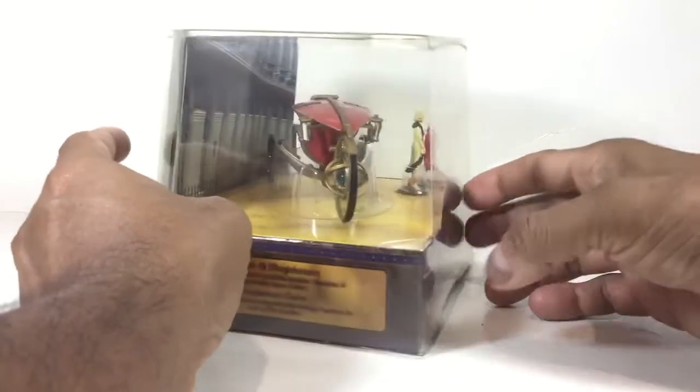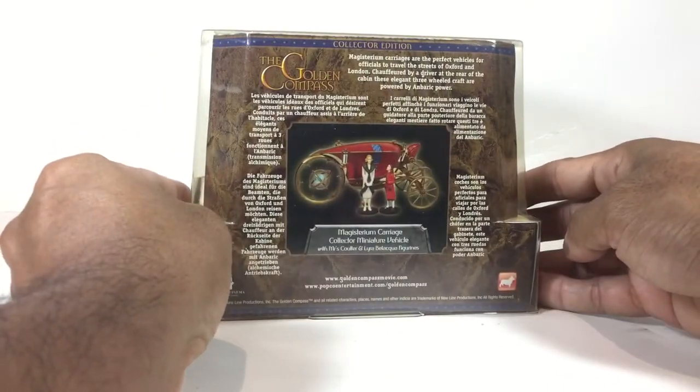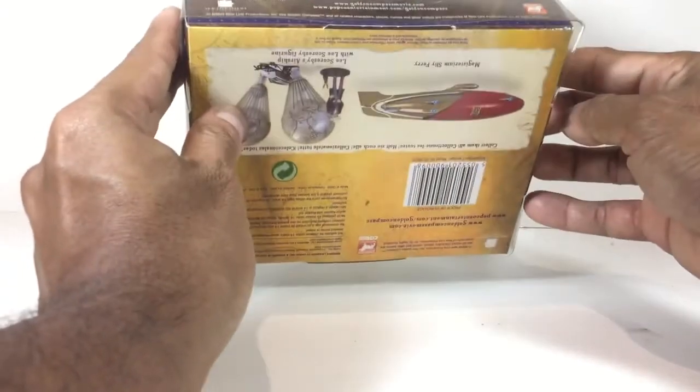Here's the back of the packaging. Like I said, it's a beautiful looking, elegant packaging.